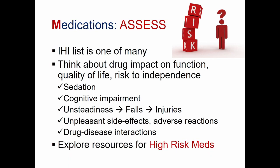The IHI list is one of many lists. The bigger goal is to think about the drug's impact on function, quality of life, and how it might pose a risk to the older person's independence through sedation, cognitive impairment, unsteadiness that leads to falls and injuries, unpleasant side effects, adverse reactions, and drug-disease interactions. There are many great resources online related to high-risk medication.